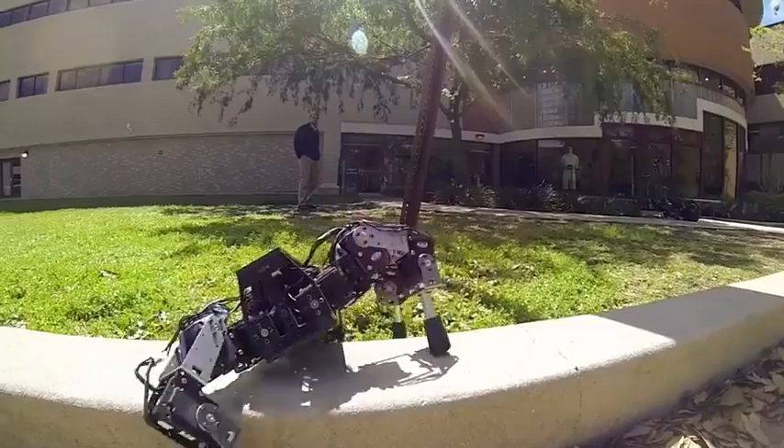A big challenge is designing robotic legs that move effectively and efficiently without sucking up too much computer processing power. After all, we usually move around without thinking about every step we take. Why shouldn't a robot?